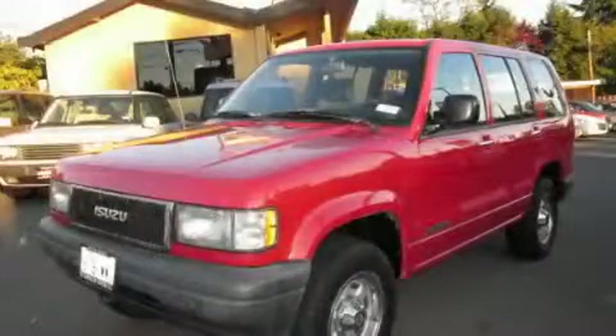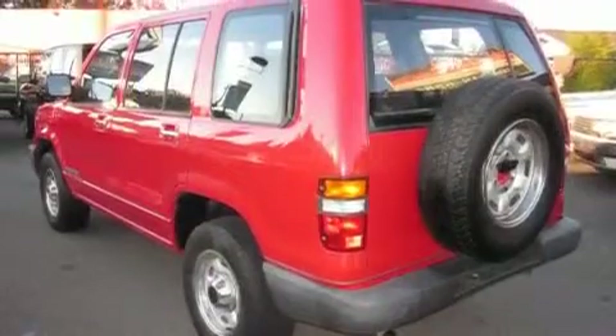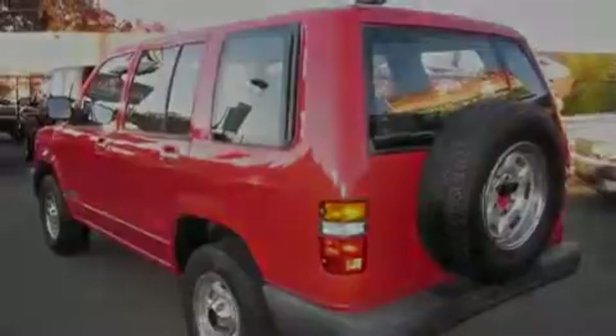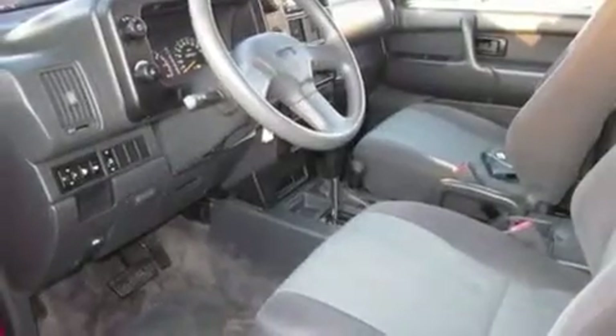This is a 1994 Isuzu Trooper, for when safety, size, and space are of importance. It has a 3.2-liter six-cylinder engine, an automatic transmission, and four-wheel drive.